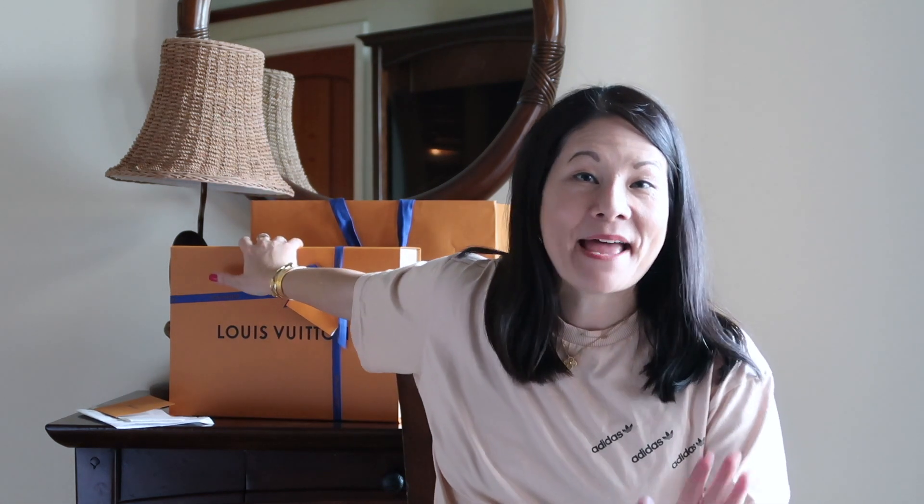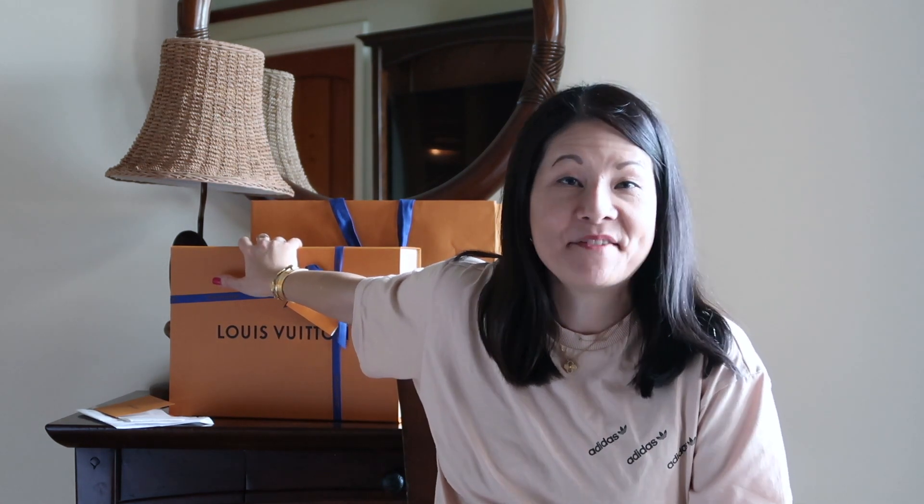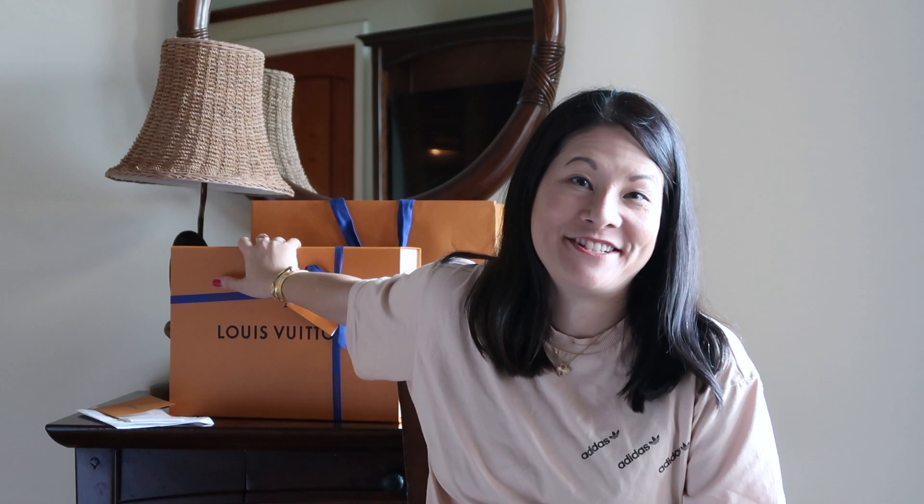Hey guys, welcome back to my channel and welcome back to Aulani here on Oahu, Hawaii. This is probably my last installment of my mini-series from my recent vacation to Hawaii. And I've saved the best for last, because this is an unboxing of my new Louis Vuitton bag that I purchased here. You ought to check out what bag I decided to pick up — definitely keep watching.